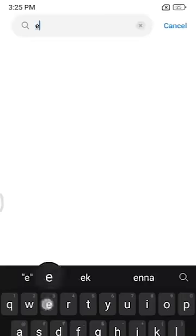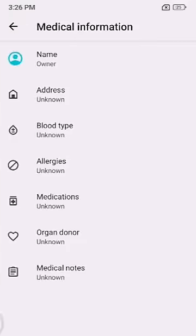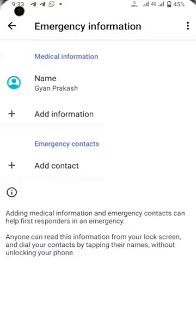You can search for the emergency information. You can fill all the details like blood group, allergies, etc. It's very important that if you come to an emergency situation, you can add a contact number.